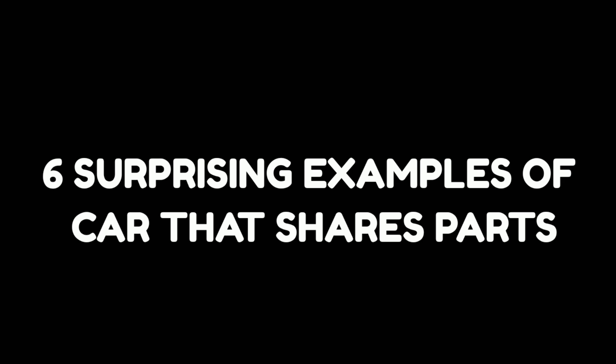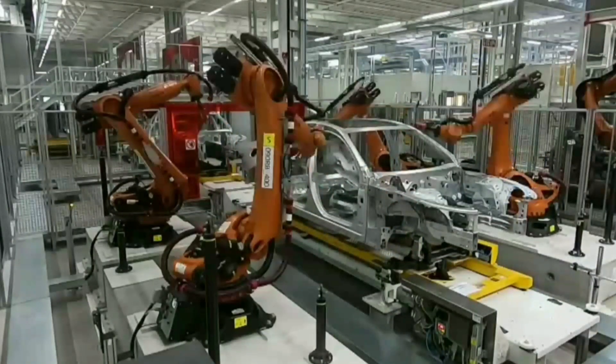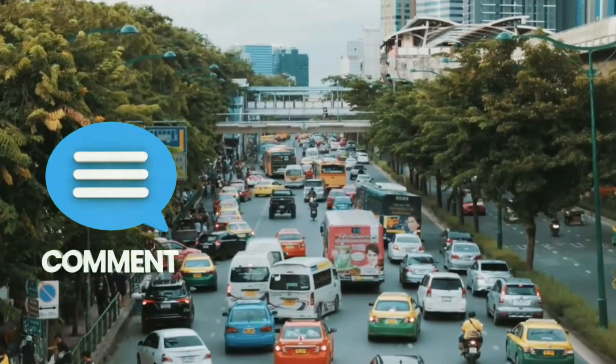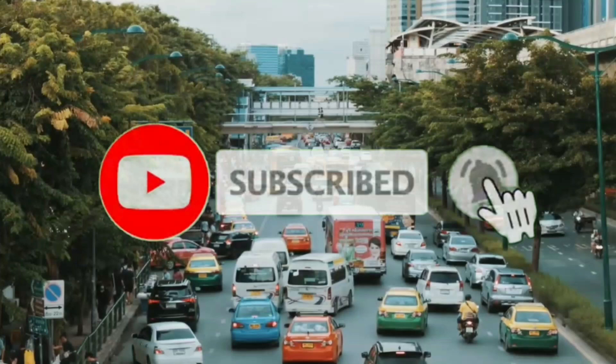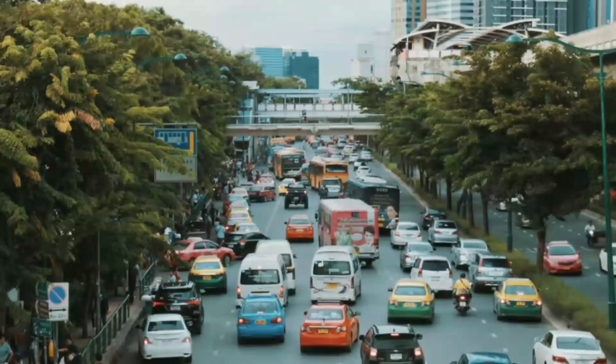And there you have it — six surprising examples of cars that share parts, proving that the automotive world is more interconnected than you might think. What do you think about car makers sharing parts? Does it make sense, or does it take away from the uniqueness of each brand? Let us know in the comments below. And as always, don't forget to like, subscribe, and hit the bell icon for more fascinating automotive content. Thanks for watching.